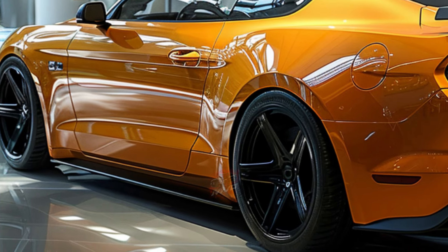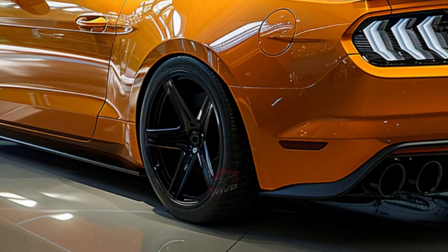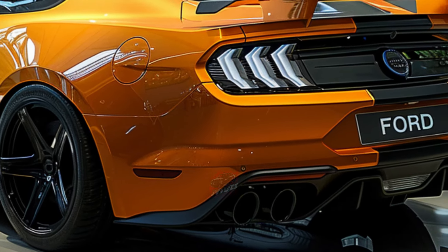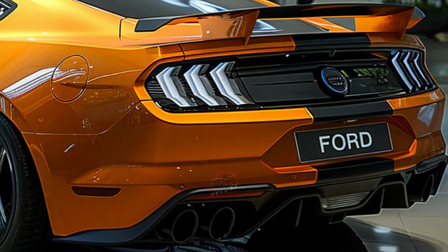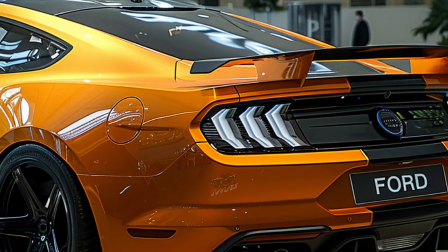The Mustang GTD rolls on 20-inch forged aluminum wheels, with optional magnesium wheels available for those seeking weight reduction and a true race car look. The wide tires — 325mm in the front and 345mm in the rear — are Michelin Pilot Sport Cup 2R,